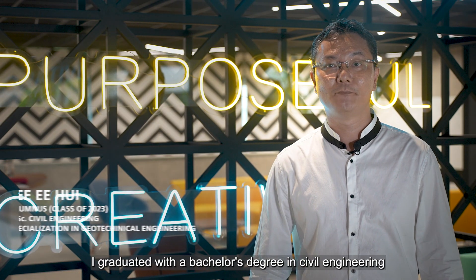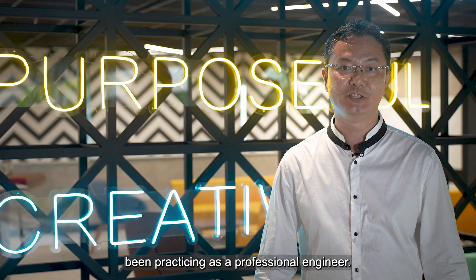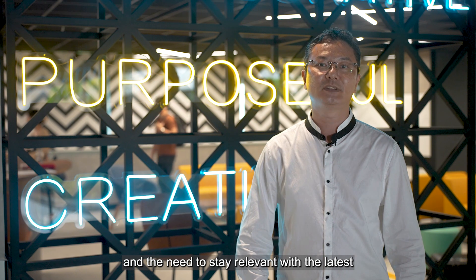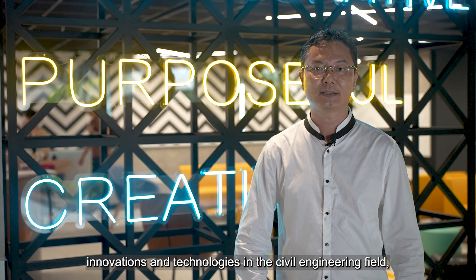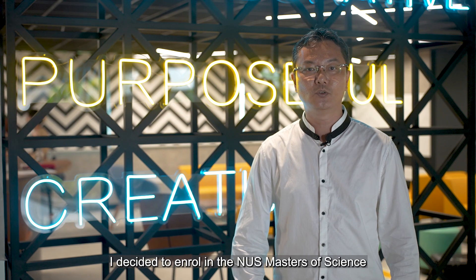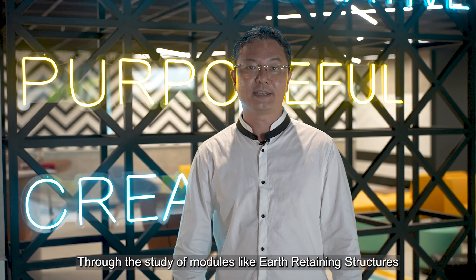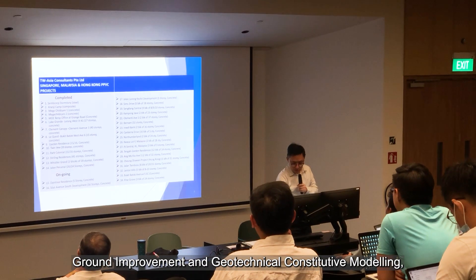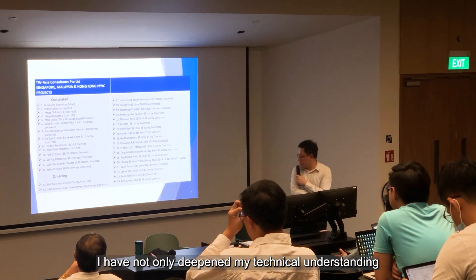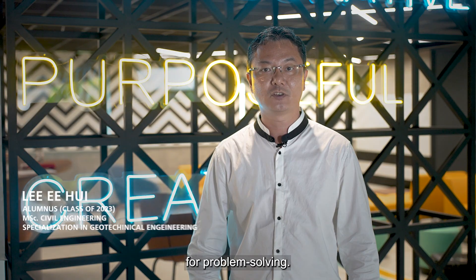I graduated with a bachelor's degree in civil engineering over two decades ago and have since been practicing as a professional engineer. Motivated by a desire for personal growth and the need to stay relevant with the latest innovations and technologies in the civil engineering field, I decided to enroll in the NUS Master of Science Geotechnical Engineering program. Through the study of modules like Earth Retaining Structures, Ground Improvement and Geotechnical Constitutive Modeling, I've not only deepened my technical understanding, but I've also gained a better appreciation for problem solving.